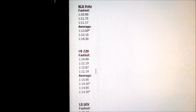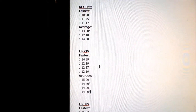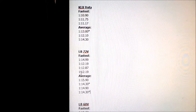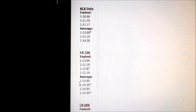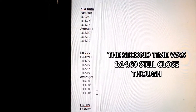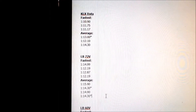This 1:14.3 average for the Light B is actually the same as one of the KLX sessions. So the Light B is doing 1:12 fastest versus 1:11 for the KLX. The average is 1:13 for the KLX and 1:14 for the Light B. This is some interesting data.